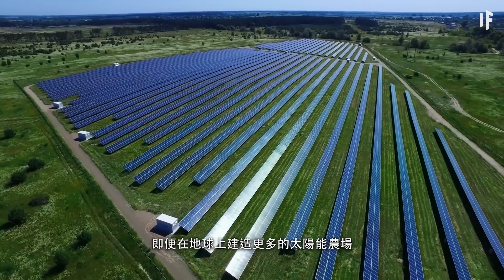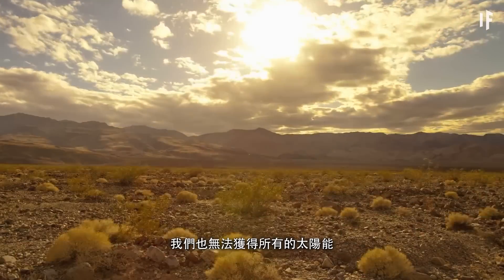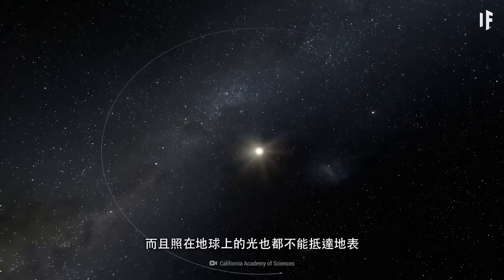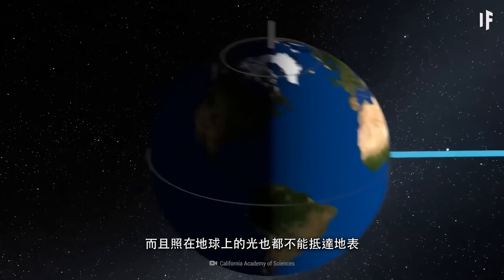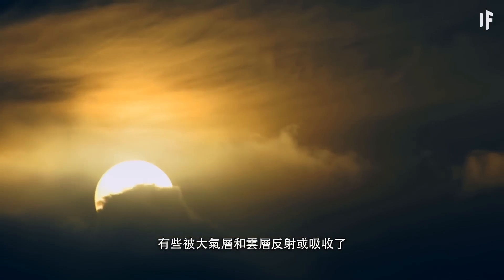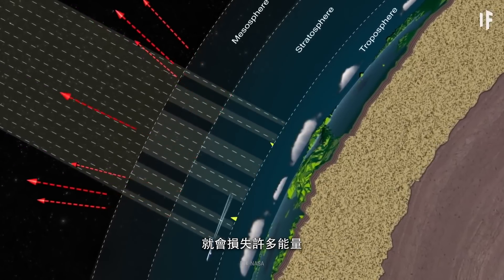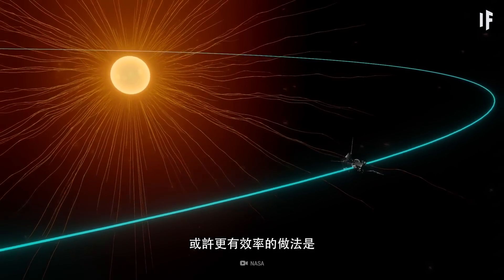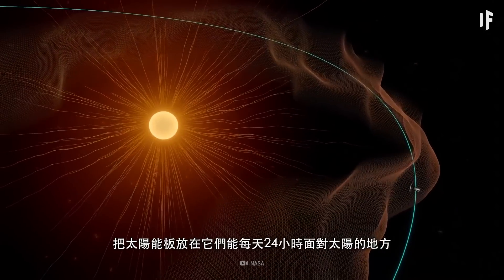Even if we built more solar farms here on Earth, not all of the Sun's energy would reach us. Our star is radiating energy in all directions, and not all of the light that hits Earth even makes contact with our planet's surface — some of it is reflected or absorbed by our atmosphere and clouds. Considering how much energy is lost before the sunlight even reaches the solar farms down on Earth, it would be much more efficient to get our solar panels somewhere they could face the Sun 24 hours a day, every day.